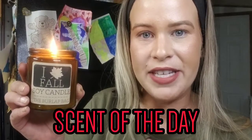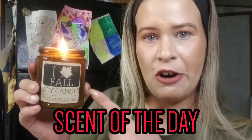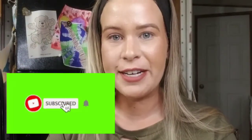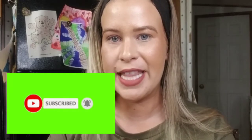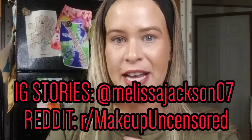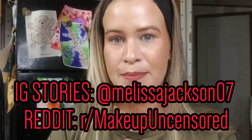Hey guys, welcome back to another video. For the scent of the day I have this candle from the Burlap Bag and it's called I Leaf Fall — it smells really good. If you're new around here, consider subscribing and hitting the notification bell so you'll never miss anything. I also post every single day on Reddit and Instagram, so go follow me over there. Welcome to another Sunday video.